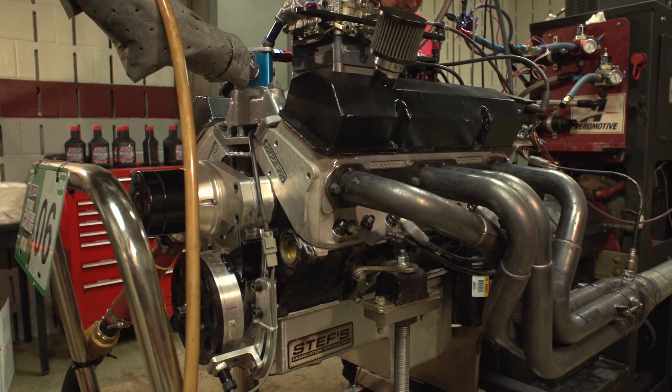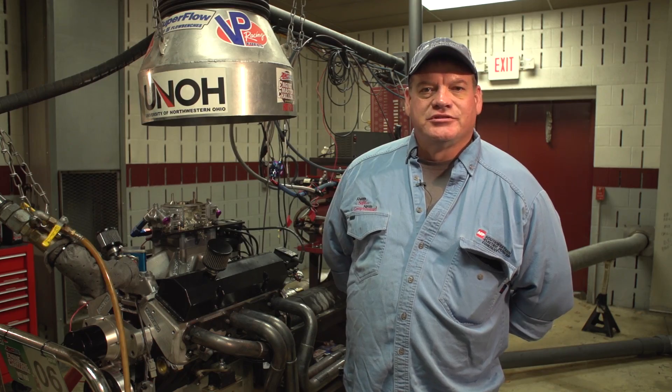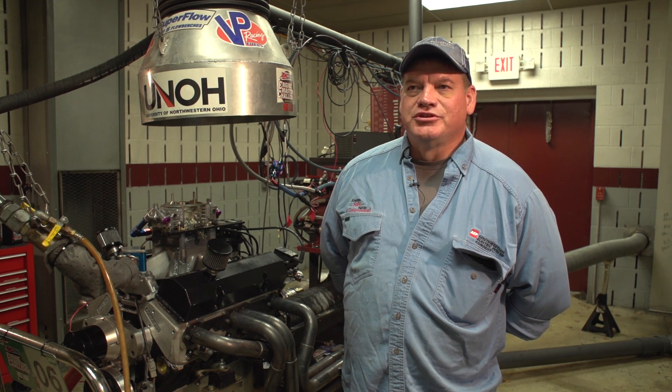This has got an Edelbrock intake on it, Holley carburetor, and we did all our dyno work over at PTS Race Engines. They were a tremendous help to us this year.